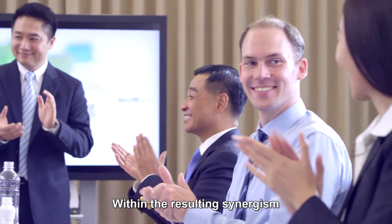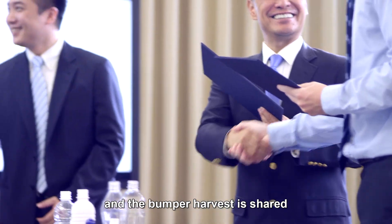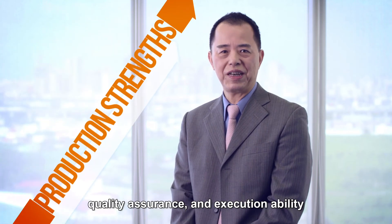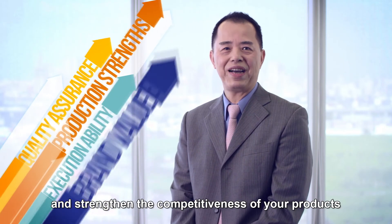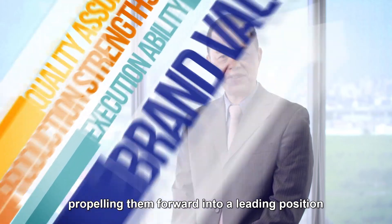Within the resulting synergism, operation risks are lowered, cooperative performance is improved, and the bumper harvest is shared. With solid capital, production advantages, quality assurance, and execution ability, Hongquan will fully support the value of your brand and strengthen the competitiveness of your products, propelling them forward into a leading position.